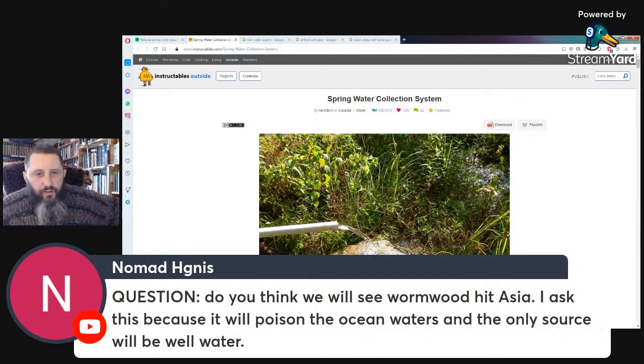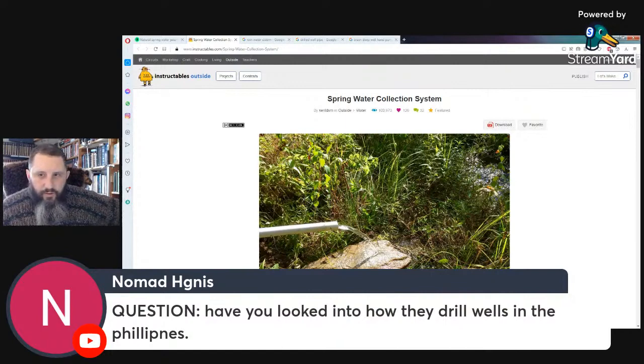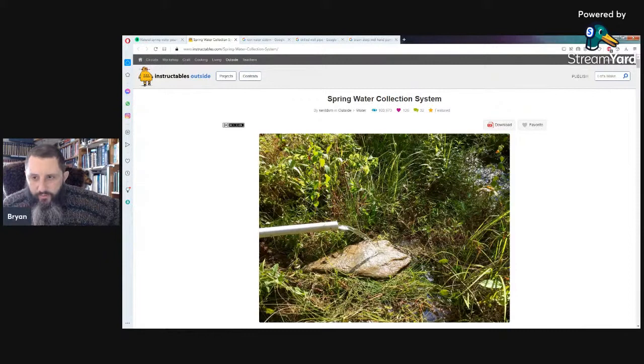Q&A: On the question of wormwood and bible prophecy — when you start getting into that, the Bible talks about springs becoming blood, so it won't just be a wormwood issue. It'll be a bad time with people running out of water. But for someone going off-grid right now, it's not really an immediate issue.